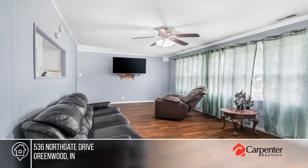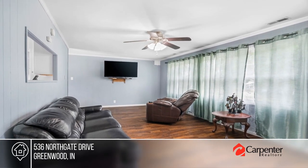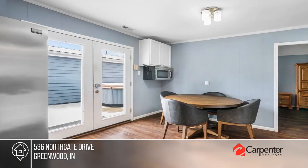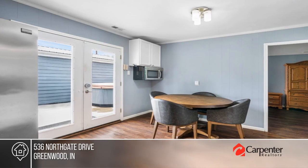This amazing ranch has been completely remodeled and upgraded, offering a spacious eat-in kitchen and dining room combo with a pass-through to the living room, plus laminate flooring throughout.